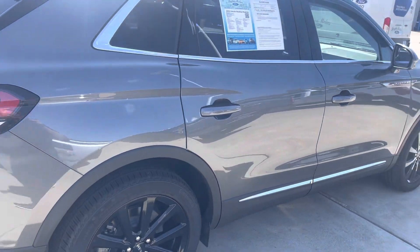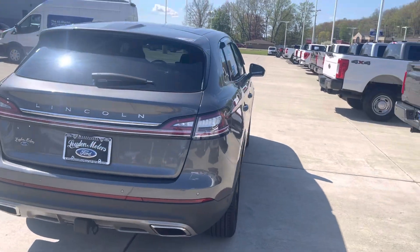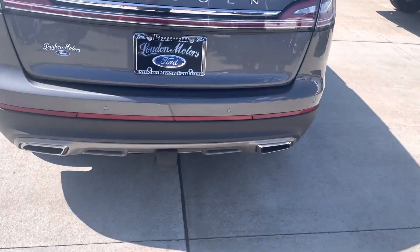It's got the black 20 inch rims with brand new Continental tires on all four. Dual exhaust, and does have a hitch on the back.